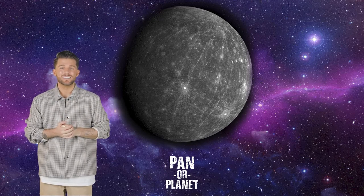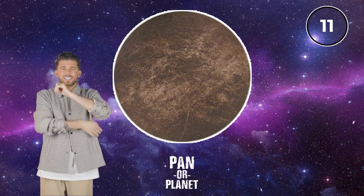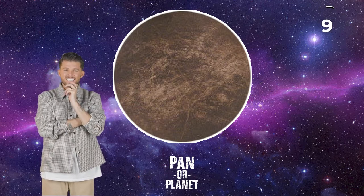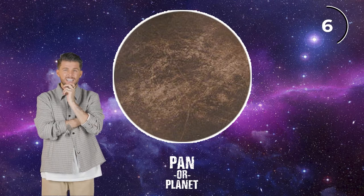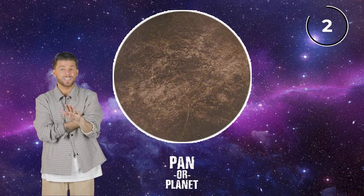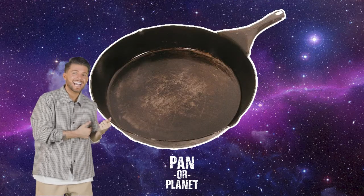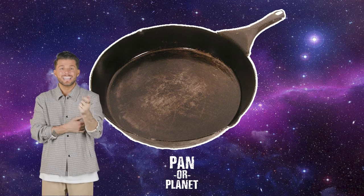All right, let's see if we can get the next one — a pan or a planet. It looks a little rusty, maybe like they had chicken the night before. I've got to go pan on this one — doesn't look like a planet to me. Yes, we got it! It's a pan.